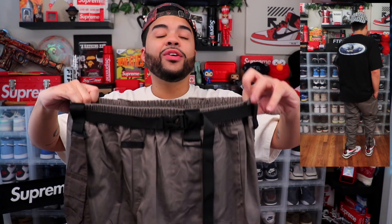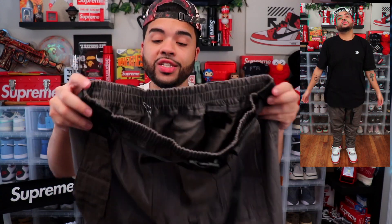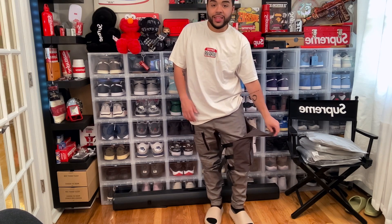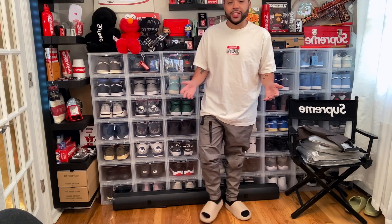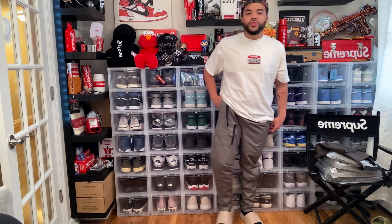I love the colorway on these — it's almost like a washed stone color, they're calling it Dusk. I just noticed these even come with a little belt, and they have a zipper behind the ankle. You can make these wider if you want — these are hard. Let's try these on. These cargos are definitely gas. I love it with the little pouch on it; you can even take this off if you don't want it. These go crazy.